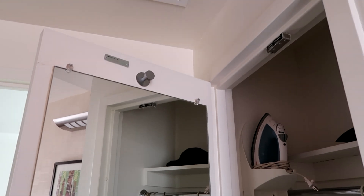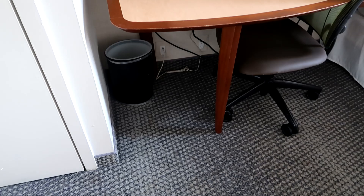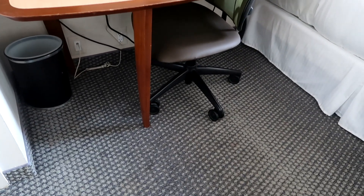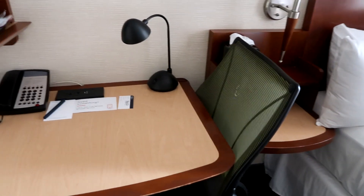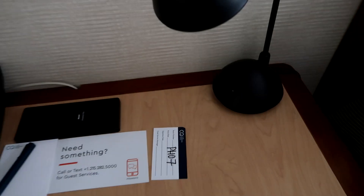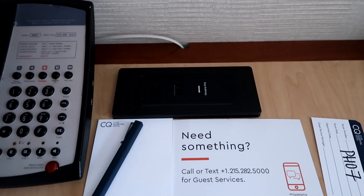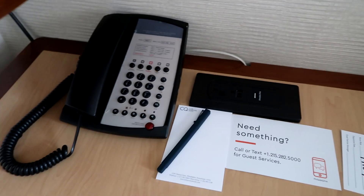There is also a floor-length mirror in the wardrobe with a hook above it for hanging your belongings. Next to the wardrobe you will find a very small vanity with a trash can underneath, two plug sockets, and a desk chair so you can sit and do some work or your makeup. There is also a desk lamp that you can turn on by a switch.